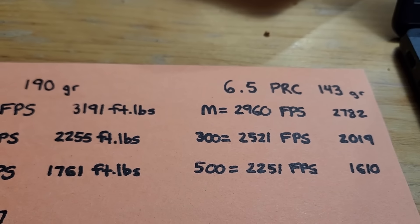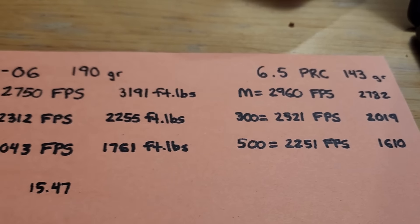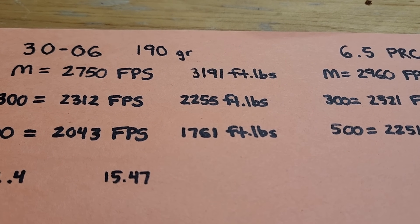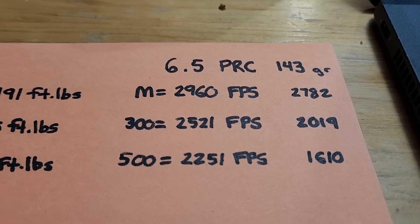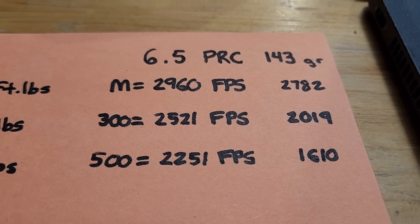I know 6.5 fans are going to ask why I'm not taking it past 500 yards. Well, here is the truth — both of these suck at long-distance hunting. For the .30-06, your energy and velocity are going to run out past around 600 yards. For the 6.5 PRC, your bullet goes a little bit faster, maybe out to 650 yards, but your energy is already around 1,300 foot-pounds.